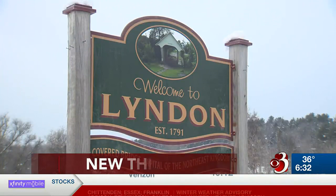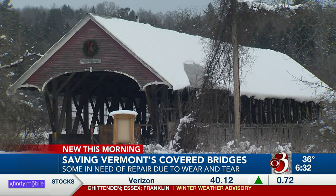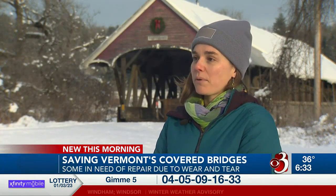In the center of Lyndon, above the Passumpsic River, sits the Sanborn Bridge. It's 153 years old and Lyndon town officials say it's showing its age. If we got flooded this upcoming spring in 2023, you might see this bridge go away. It's really that pressing.